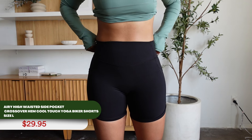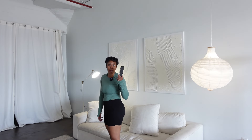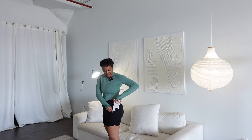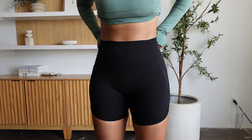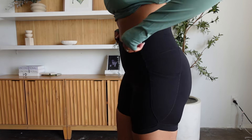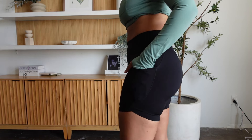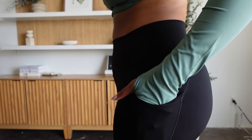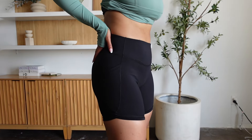Up next is their High Waisted Side Pocket Crossover Yoga Biker Shorts. These biker shorts have a really cool touch fabric that feels really good against my skin. I absolutely adore that they have pockets — I have an iPhone 14 Plus and look how easily it fits in there. This material is just so lightweight and breathable. Halara understands that activewear is for people who are active and they keep that in mind with their fabric — you can just tell when a brand is paying attention to those details and it makes a difference.